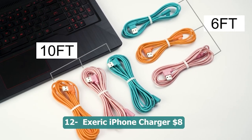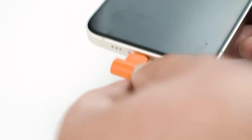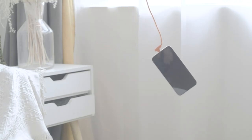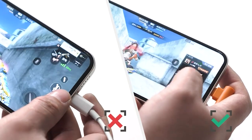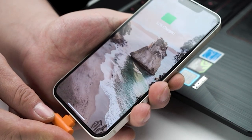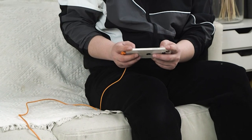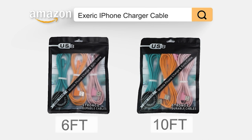Number twelve: Xuric iPhone charger — 8 dollars. A reliable and convenient charging solution. This pack includes three 6-foot charging cables, providing ample length for flexibility and convenience. The cables are MFi certified, ensuring compatibility and safe charging for iPhone models including iPhone 13, 12, 11, X, Max, 8, 7, 6, 6s, 5, 5s, SE, and iPad. The 90-degree design minimizes strain on the cable, making it more durable, and the nylon braided construction adds durability and prevents tangling.